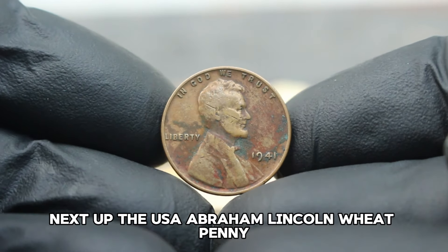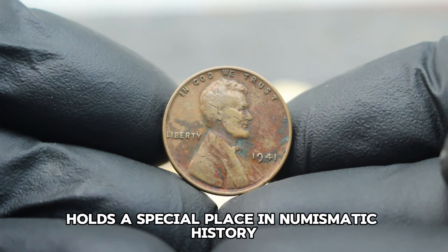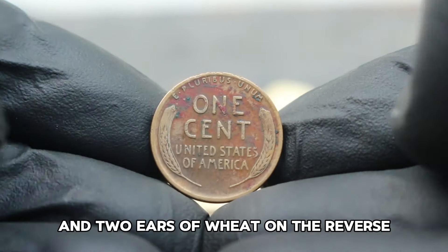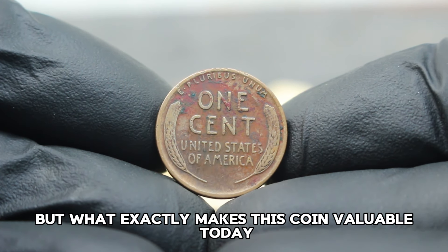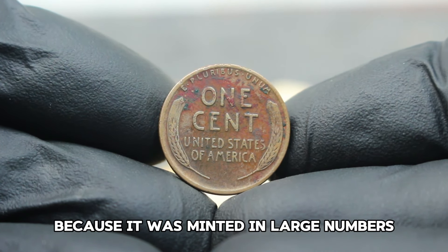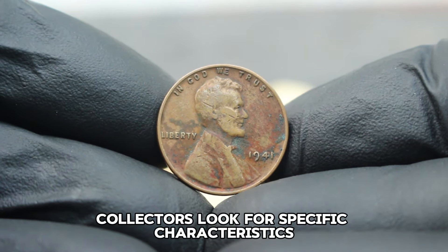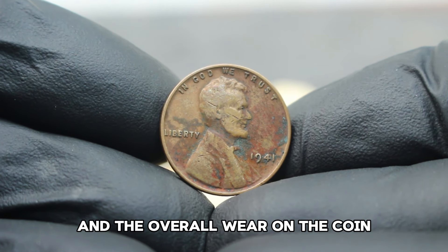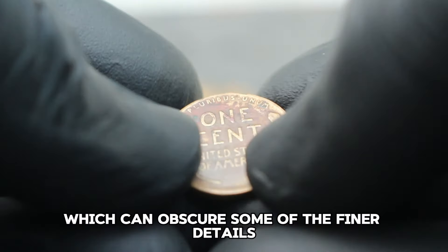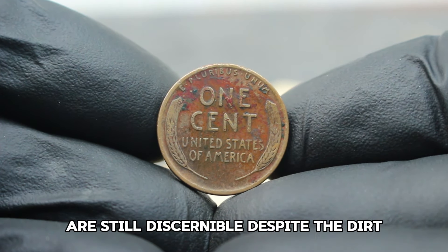Next up: the USA Abraham Lincoln Wheat Penny, specifically the 1941 edition without a mint mark, but in dirty condition. This coin holds a special place in numismatic history, known for its durability and classic design featuring Abraham Lincoln on the obverse and two ears of wheat on the reverse. The 1941 Lincoln Wheat Penny without a mint mark is notable because it was minted in large numbers, yet its value can vary widely based on its condition. Collectors look for specific characteristics such as the readability of the date and the overall wear on the coin.